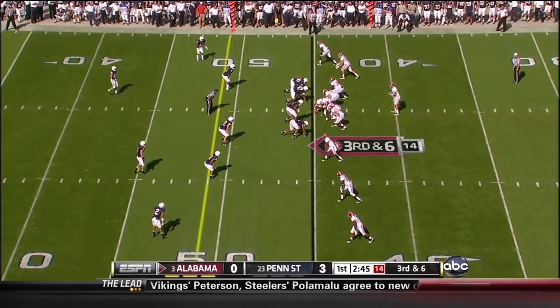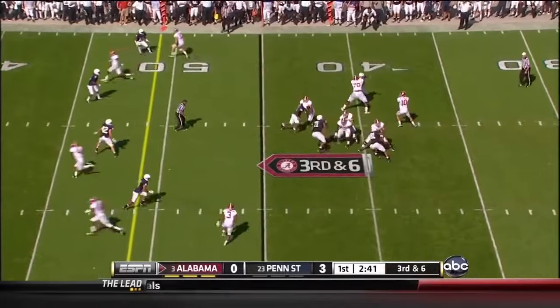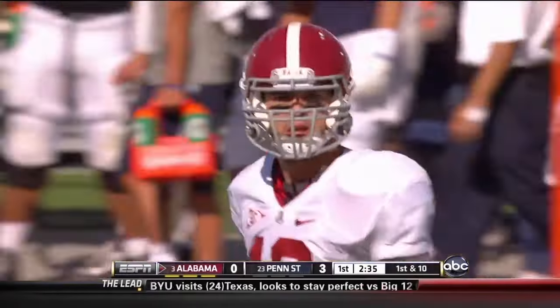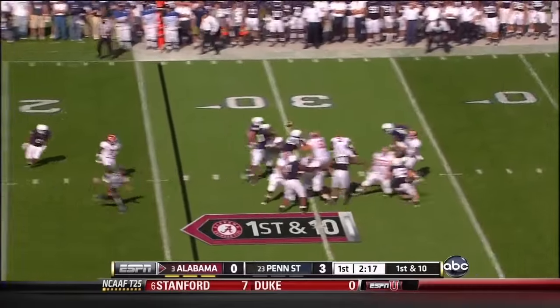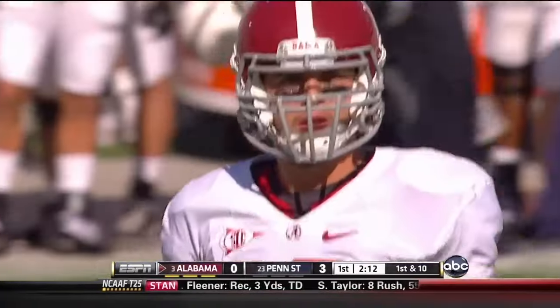He comes out as an extra wide receiver on a 3rd down and 6. McCarron in the shotgun with an empty backfield. Deep middle — and caught! What a catch by Marquees Mayes right in front of Nick Souquet. Somebody's got to make those big plays and he just made a big one right down the middle. McCarron fires across the middle to Bell, and Bell rings it up for another 1st down near the 11-yard line.